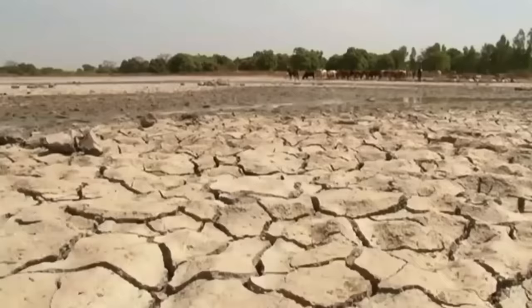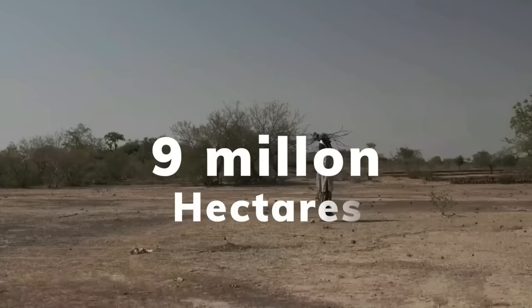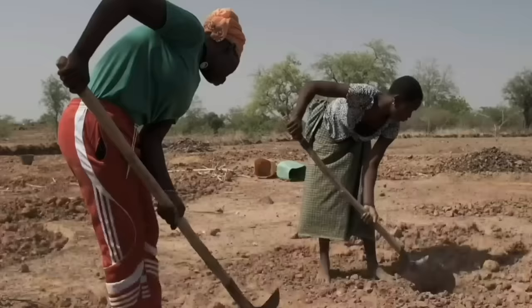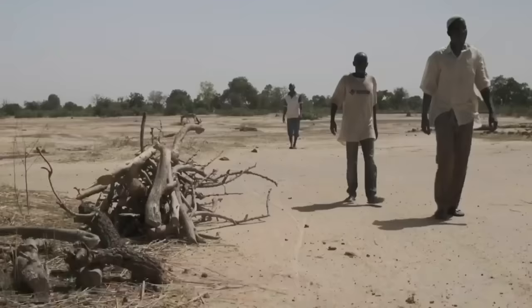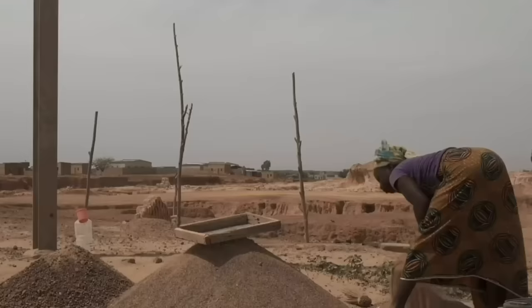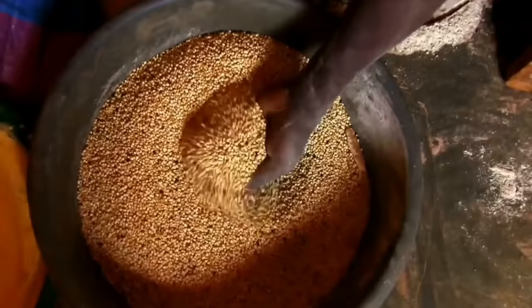Burkina Faso is a landlocked country in the Sahel region. One third of its landscape is degraded, and over 9 million hectares of land that were once used for agriculture cannot be used anymore. It is projected that degradation will continue to expand at 360,000 hectares per year. If the situation is not reversed, existing forests are also at risk of being cleared to make way for productive agricultural land.